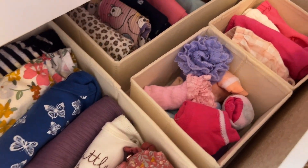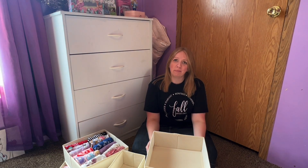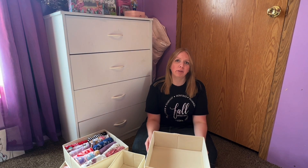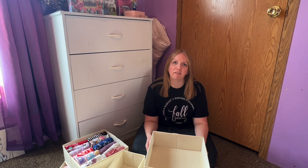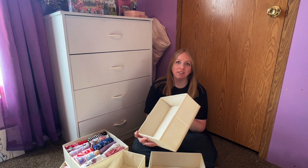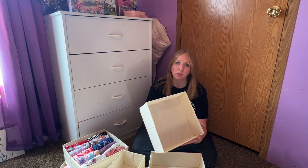Say goodbye to stress and hello to organization. We've all been there — in that spot where we just couldn't seem to get those dresser drawers organized enough to have a hassle-free life of finding our clothes. These are just an easy and simple solution. I absolutely love them.